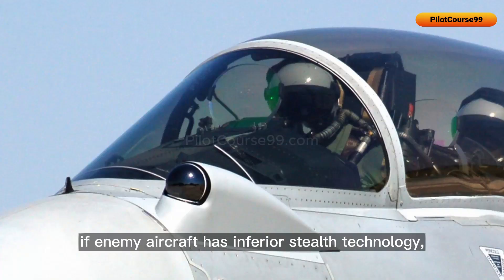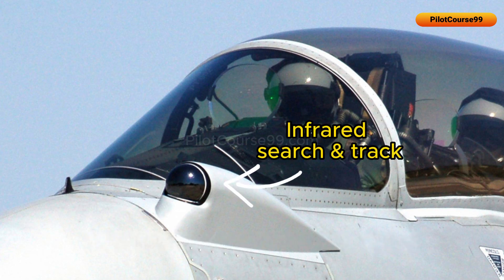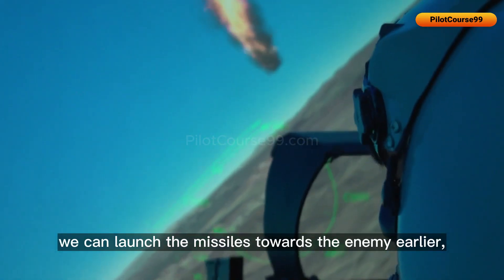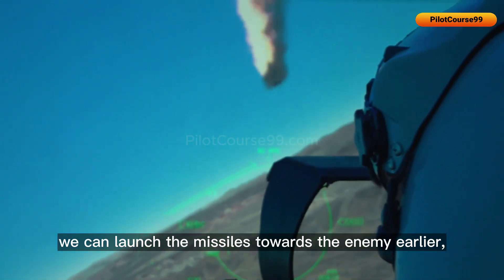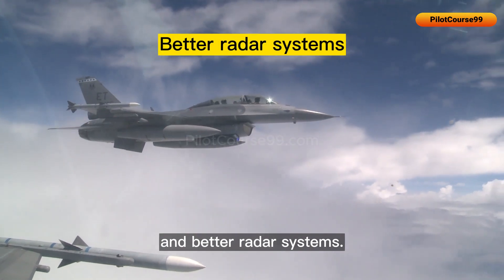On the other hand, if an enemy aircraft has inferior stealth technology, our radar will pick up the enemy much earlier. This way we can launch missiles towards the enemy earlier and take advantage of advanced stealth technology and better radar systems.